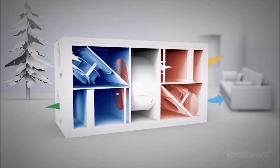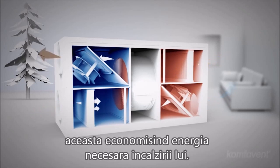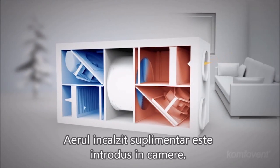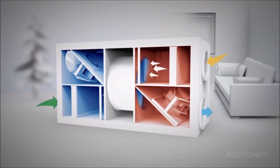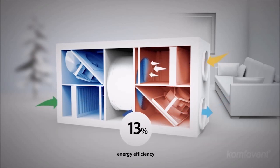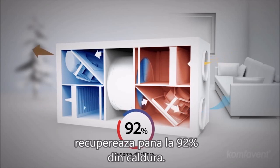After the incoming fresh air is cleaned, it absorbs heat from the vented air, thus saving the energy required for air heating — this is called heat recovery. Additional heated air is supplied to the rooms. The innovative rotary heat exchangers recover up to 92% of heat.